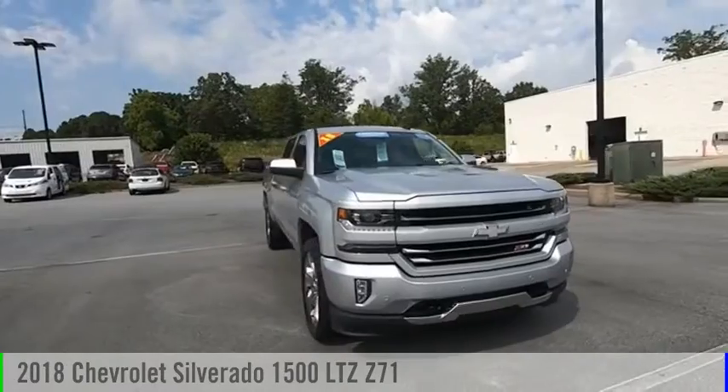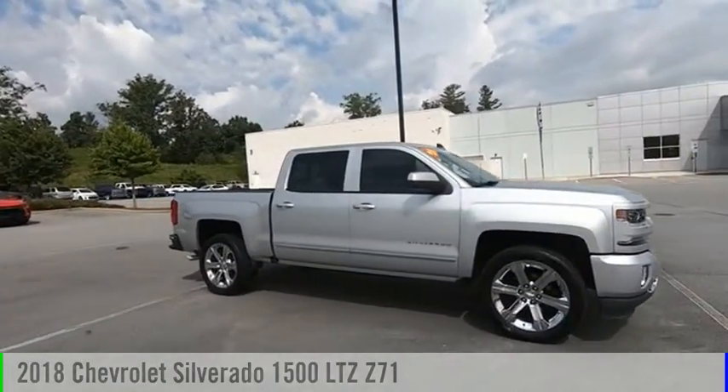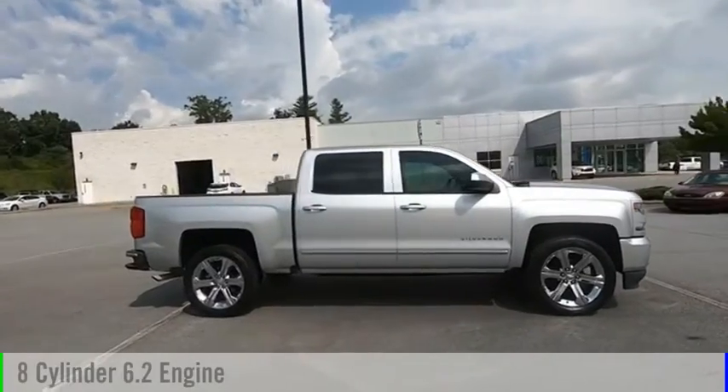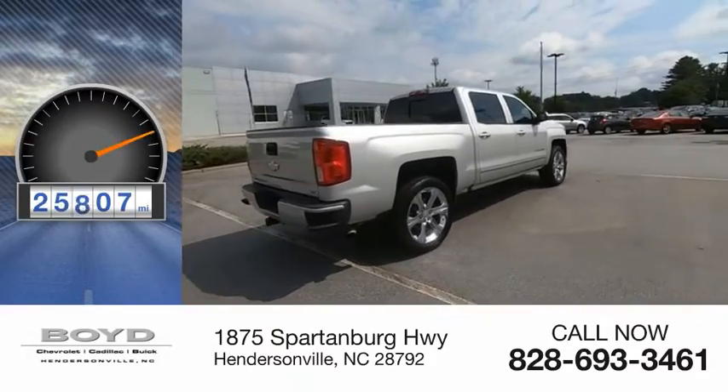Take a ride in the 2018 Silverado 1500. This vehicle is powered by a four-wheel drive, eight-cylinder, 6.2-liter engine. This vehicle has less than 30,000 miles.